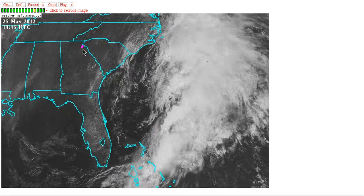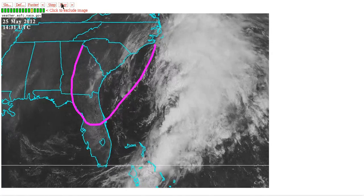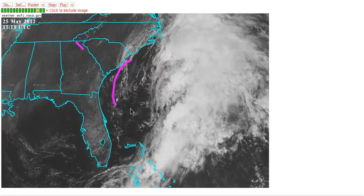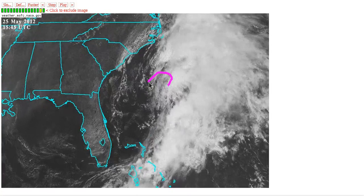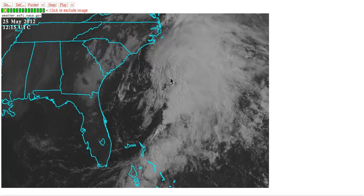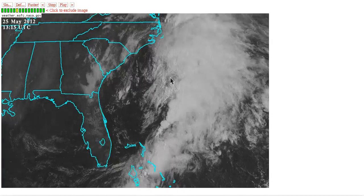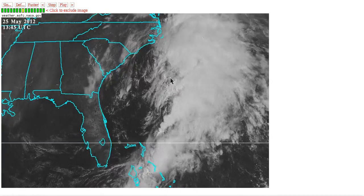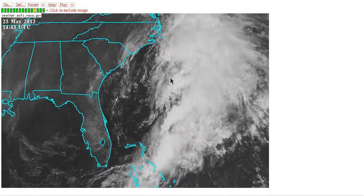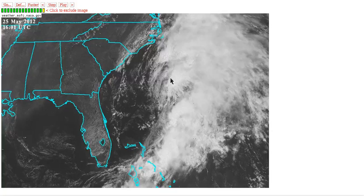We have again another upper trough that is getting cut off over the southeast United States due to a blocking ridge off to the north. This upper trough is moving out over the water slowly over the next couple of days and getting stacked with this area of surface low pressure. When it does that, it can allow warm core characteristics to develop due to thunderstorm activity being unimpeded by wind shear and having a cold environment aloft to aid instability, and we can get subtropical and eventually tropical transition just like we had with Alberto.